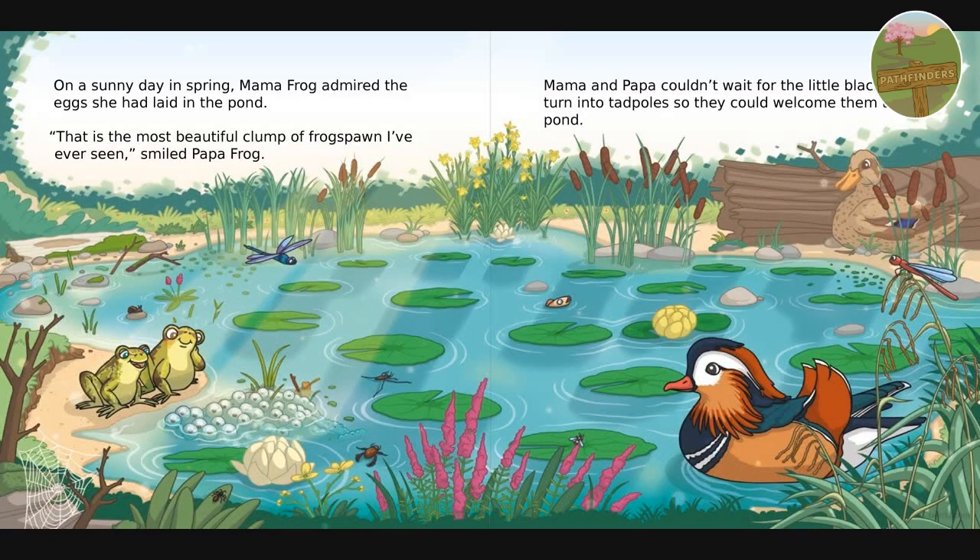On a sunny day in spring, mama frog admired the eggs she'd laid in the pond. 'This is the most beautiful clump of frogspawn I've ever seen,' said papa frog. Mama and papa couldn't wait for the little black dots to turn into tadpoles, so they could welcome them to the pond.